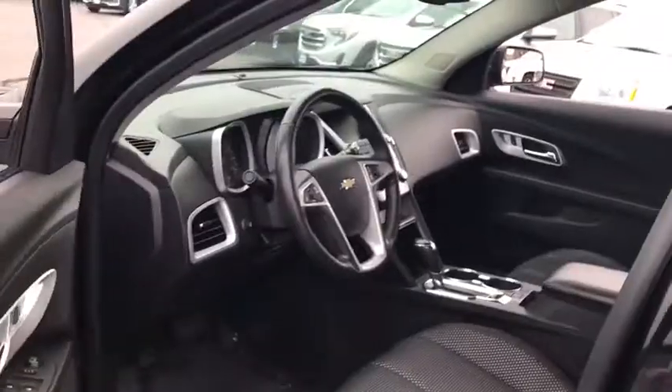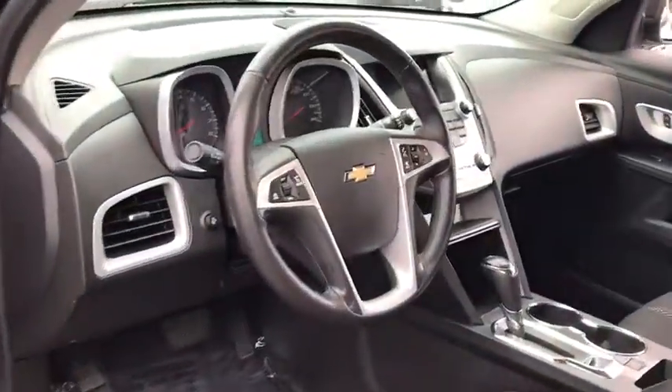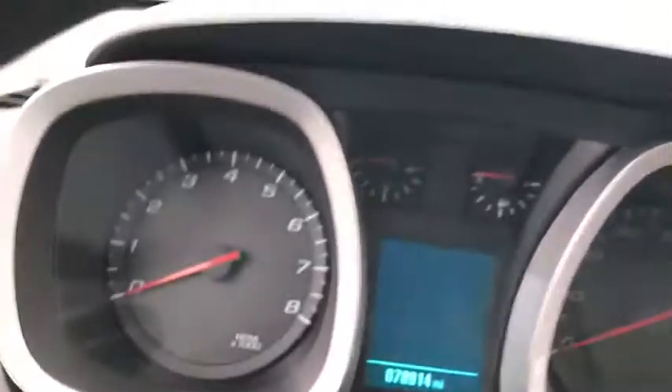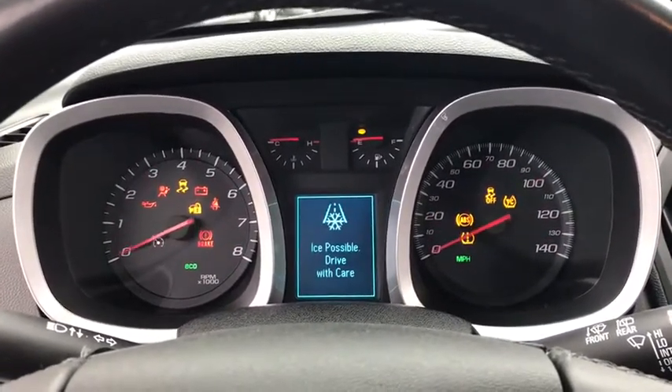Traction control, steering wheel audio controls, keyless entry, remote engine start, stability control, anti-lock braking system, backup camera, Bluetooth, adjustable steering wheel, power steering.